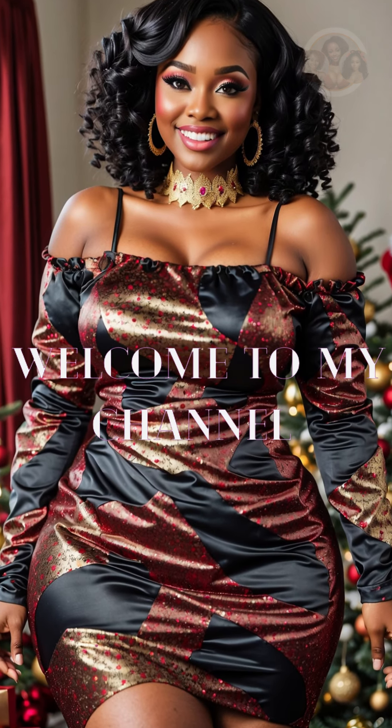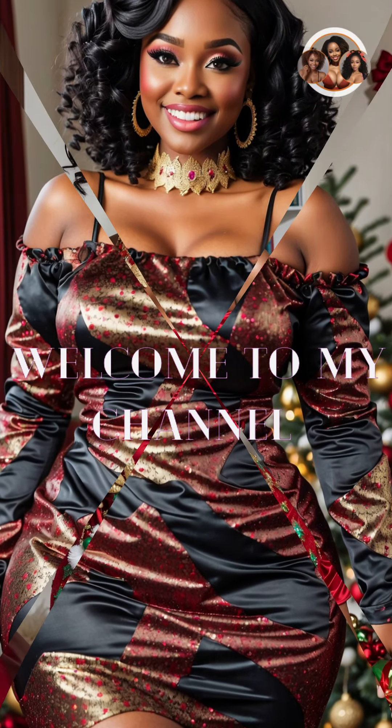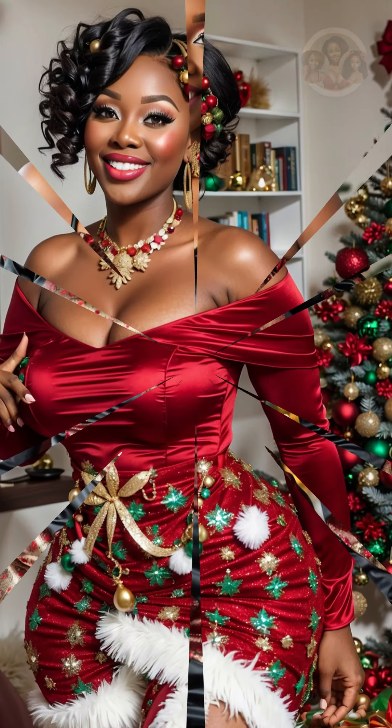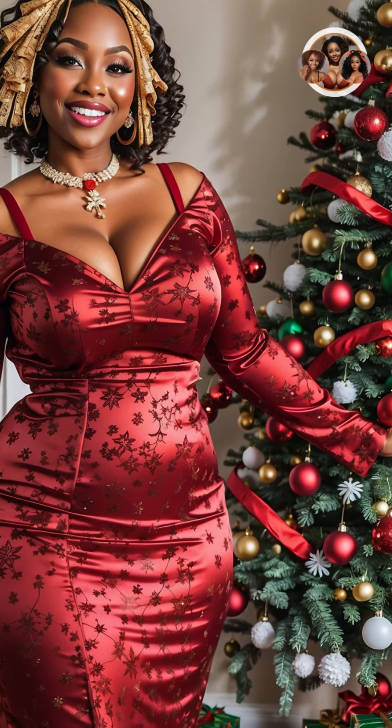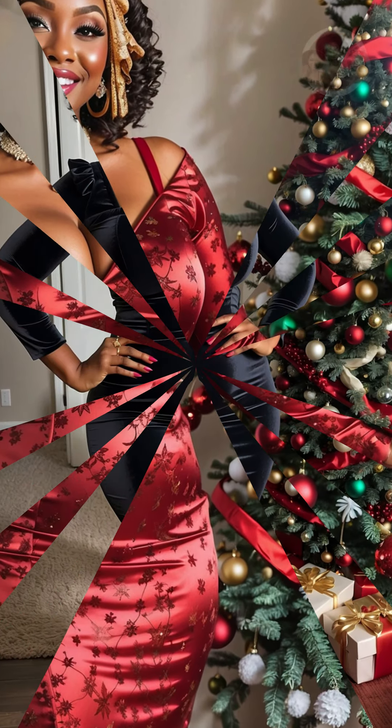Welcome to Glamour Canvas, a channel dedicated to all things beauty, fashion, and lifestyle. This Christmas season, we're celebrating the beauty of curvy black women with our special video, Curvy Christmas Queens: a celebration of black beauty.